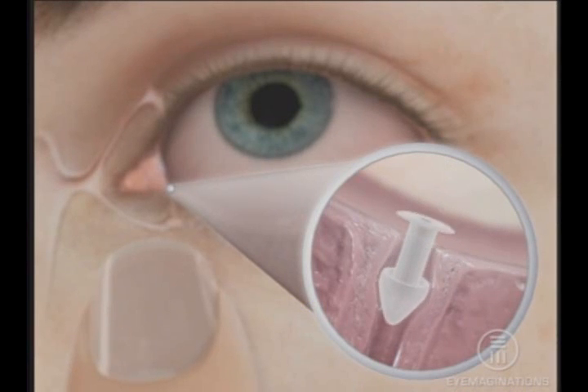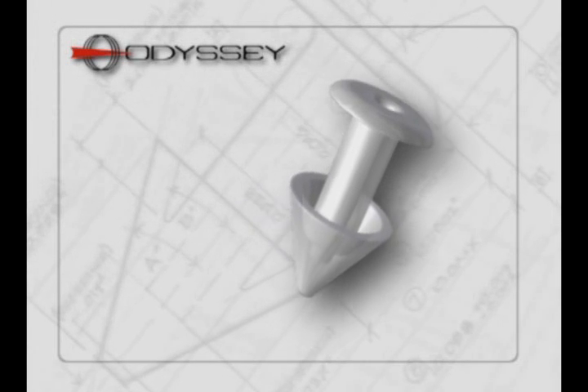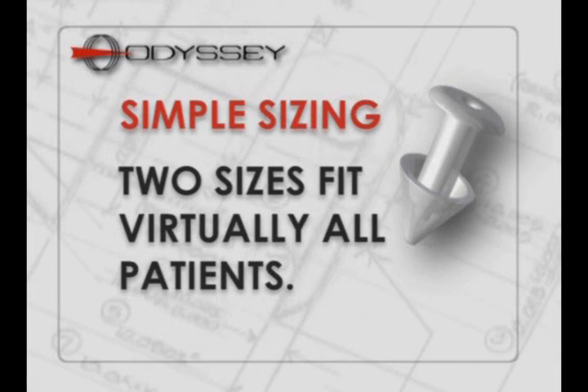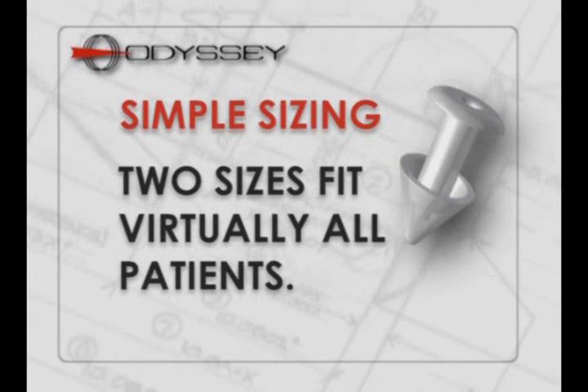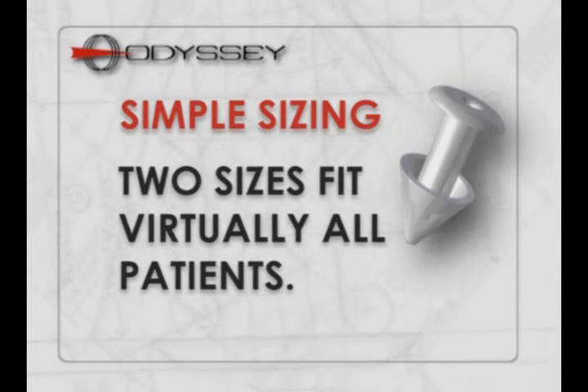After insertion, the umbrella-like flanges expand to provide a secure and comfortable custom fit within the patient's canaliculus. The Parasol's unique design allows for simple sizing. You only have to stock two sizes, small and medium, to fit virtually all your patients. Extra small and large sizes are also available for the uncommonly sized punctum.